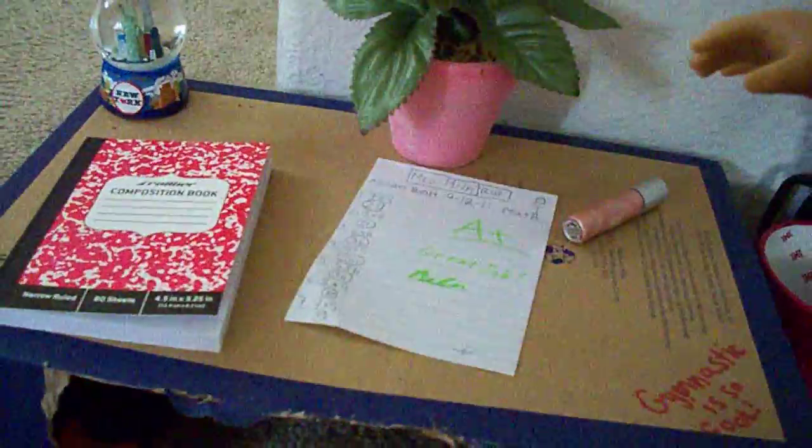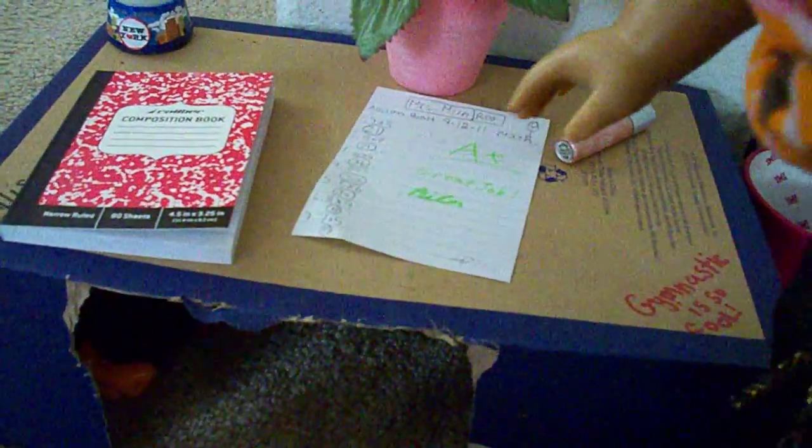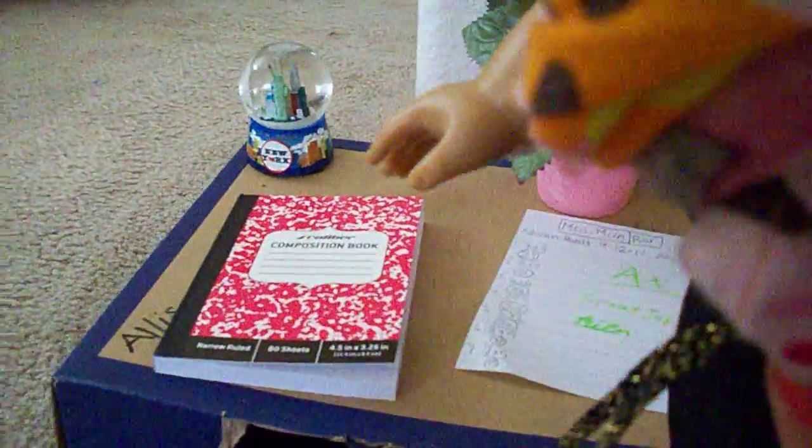Over here I have my desk with my flower pot, my lip gloss, my math homework. Over here I have a snow globe and my journal. This snow globe is from New York.